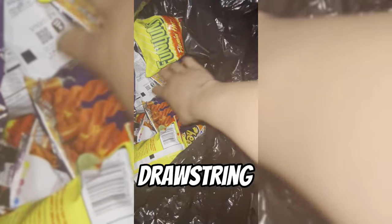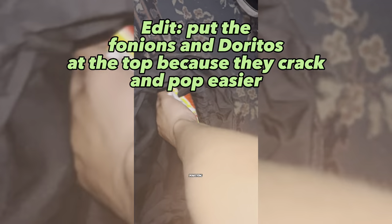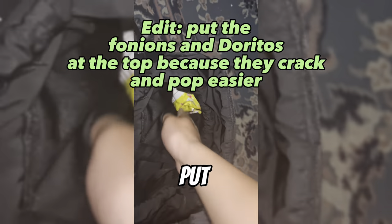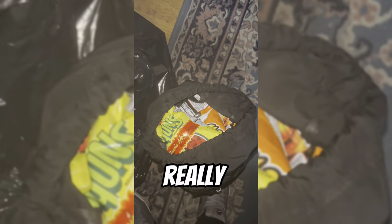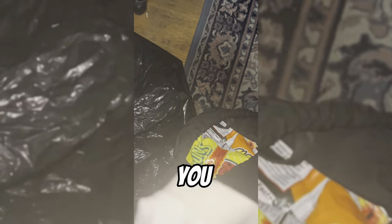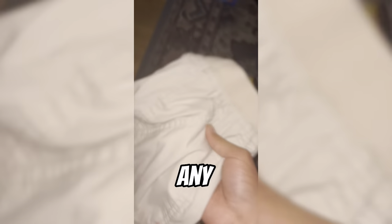Starting off with a drawstring bag, grab the bag and put it at the bottom. Then try to put as many chips as you can — minimum of 20 chips. Once you have at least 20 chips, grab a piece of clothing like shorts or a t-shirt.